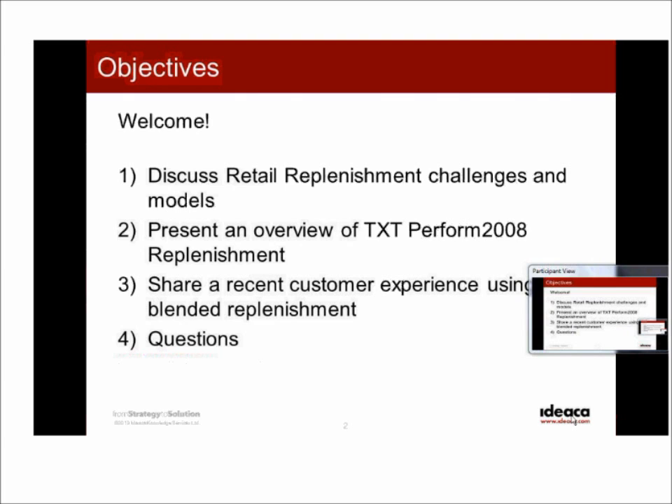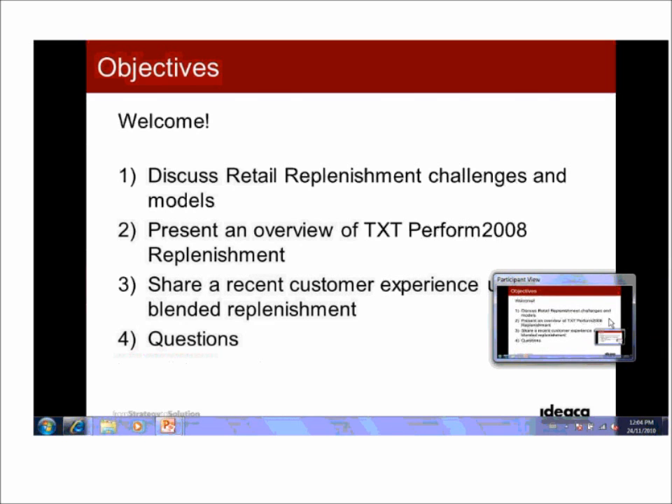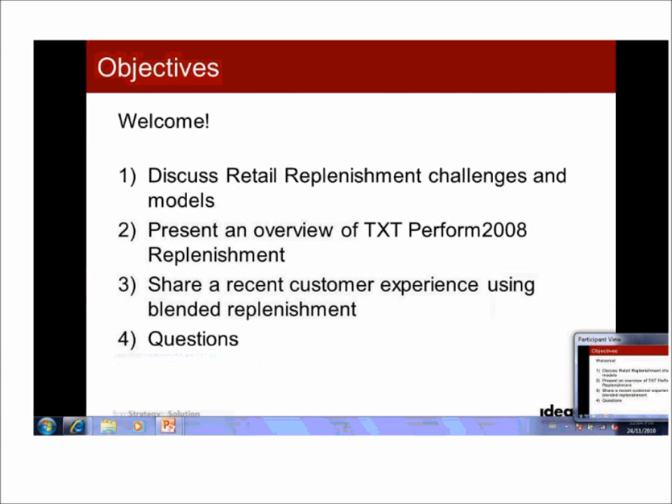Secondly, we're going to be demonstrating the TXT ePerform tool and solution — specifically just the replenishment piece, as TXT has a broad range of capabilities within their suite. We'll be walking you through a set of scenarios and screenshots — not a live running demonstration, but the intent is to show you the capability of the product and how clients are using it today. We'll also share a customer experience with a prominent retailer, HDS Retail.